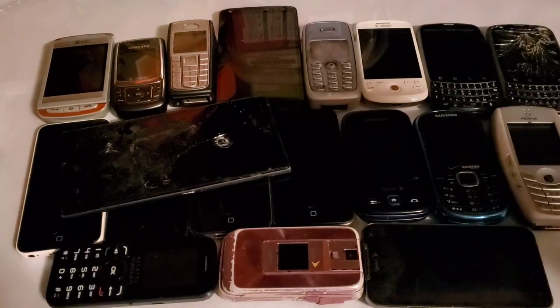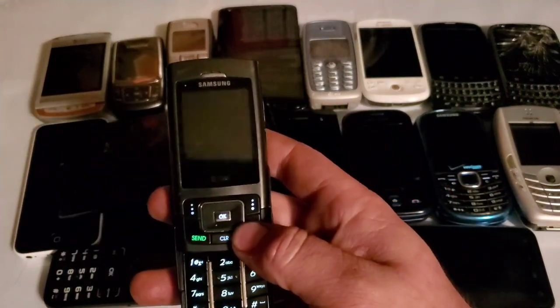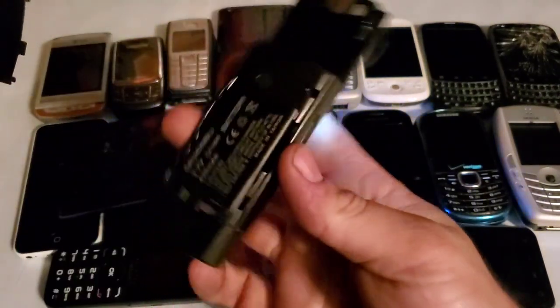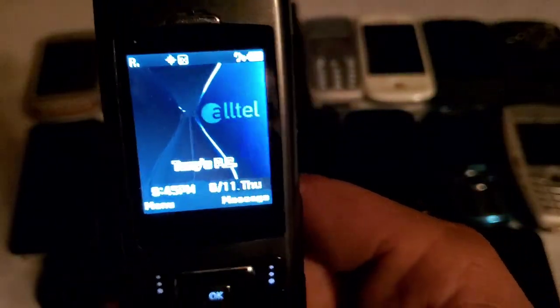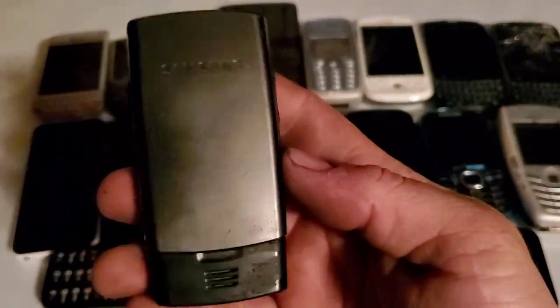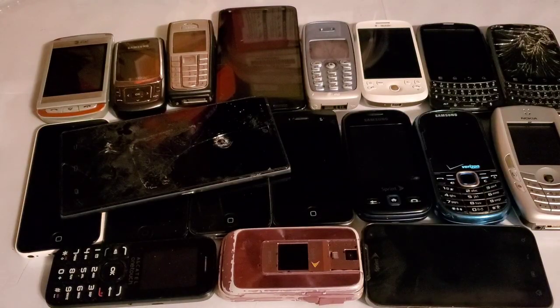Quick update on the U420 from the unboxing video — it fully works, held its charge with no problems, and had a brand new replacement battery in it. It wasn't locked and I was able to put all my info on it, so there'll be an unboxing video coming up. I also have a second U420 that I got as a lot — a bit rougher condition but now I have two of them.